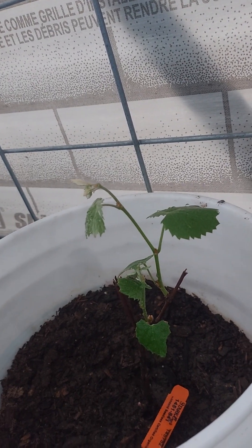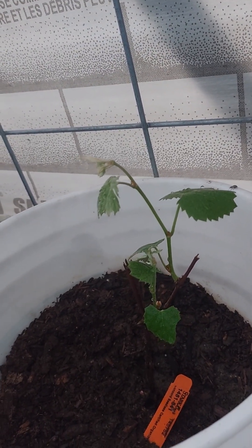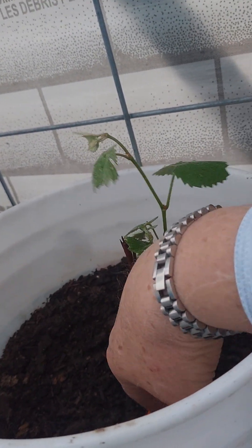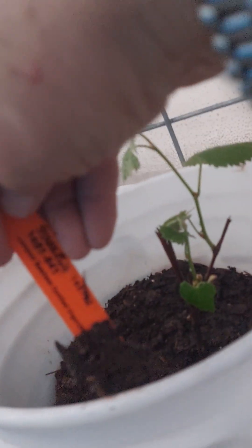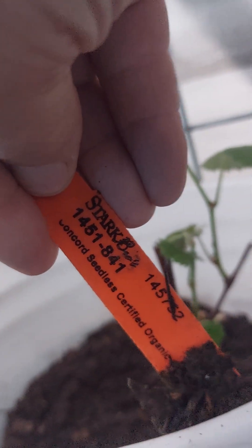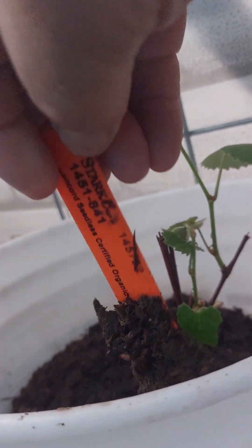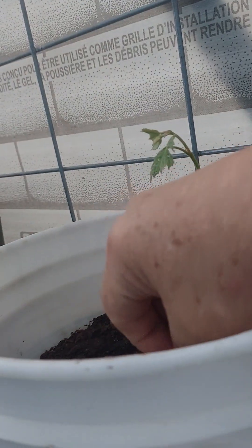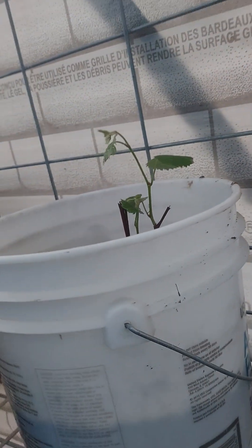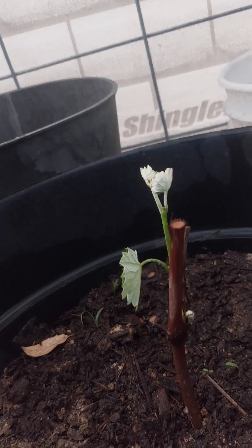Over here, one of the grapes — I think this is a concord. Let me see if I can read the tag... it's from Stark Brothers, it's a grape. I'm pretty sure if it's from Stark Brothers it's a concord, but my memory is that my two from Stark Brothers are actually planted outside, and I see both of them are putting out some sprouts.